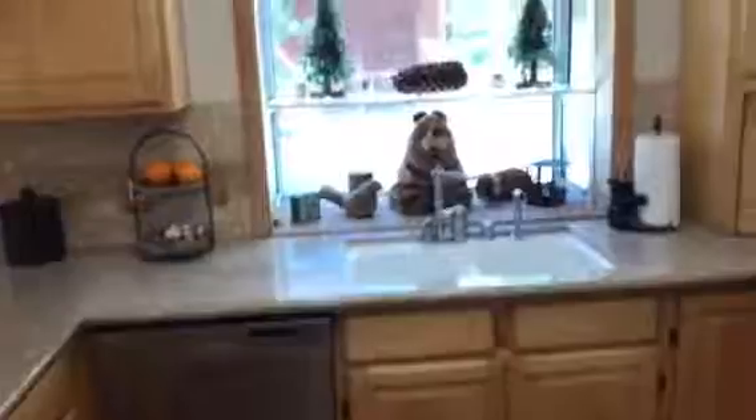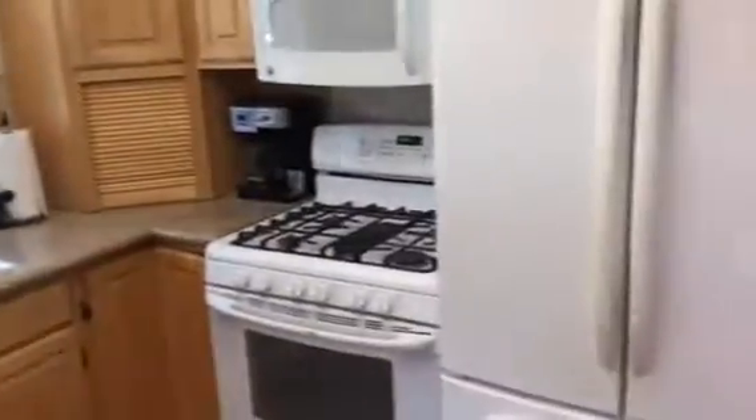These floors are pretty, what are they? These are actually scraped hickory. Scraped hickory? Oh, pretty. They are hand scraped — I know they're beautiful.